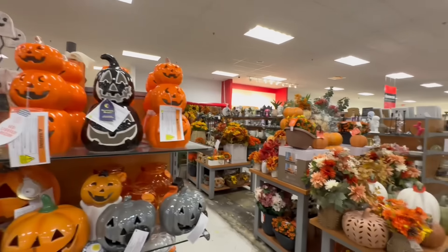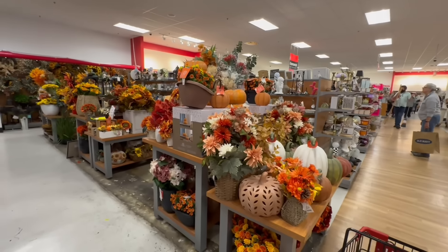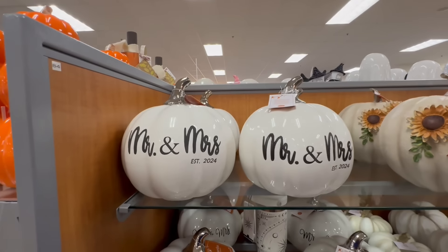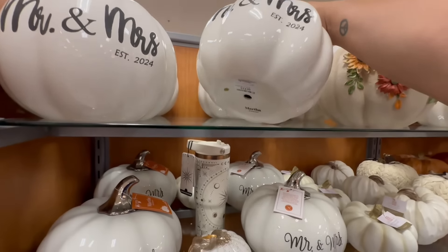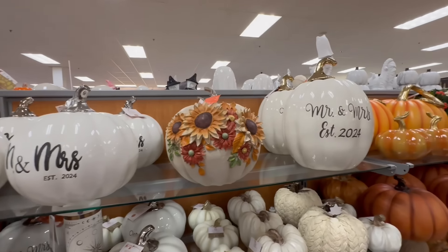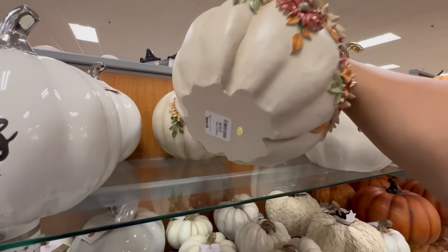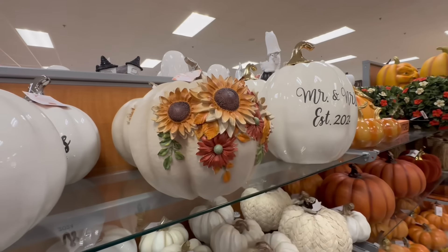They're also adding a lot more fall decor and floral. There's a Mr. and Mrs. 2024 piece for $14.99 — my friend just got married, that would have been perfect for them. And look at this pumpkin by the Farmhouse for $19.99 — it's not heavy at all, but I like how everything is dimensional so it really pops.